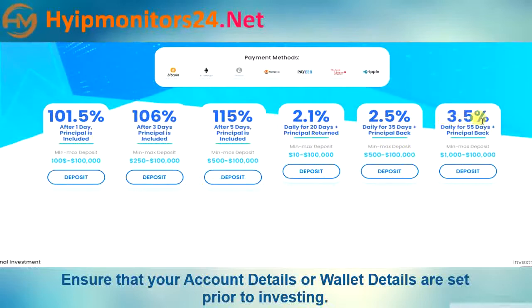Plan six: 3.5% daily for 55 days, principal back. Minimum deposit $1,000, maximum deposit $100,000.